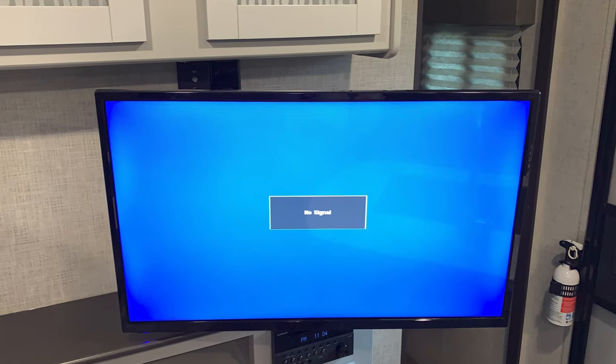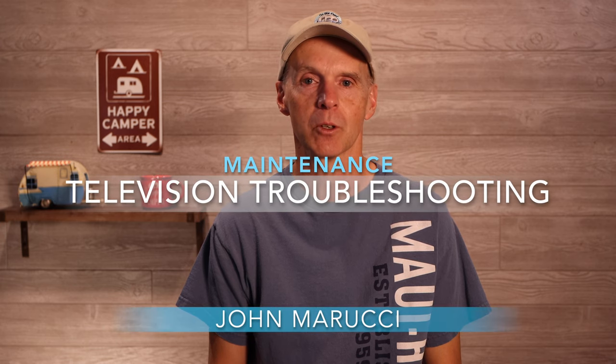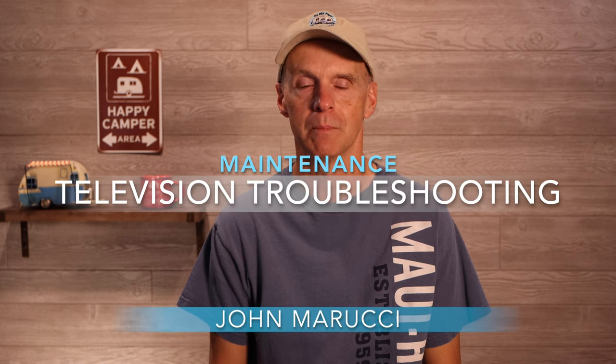Recently, while out camping in my Keystone Bullet, I noticed that the TV would not pick up over-the-air channels. It was puzzling given that I knew channels were available and I had even been able to receive signals on previous trips from the same place. In this episode, we will go over how we troubleshot the problem and discuss some things to be aware of if this happens to you.